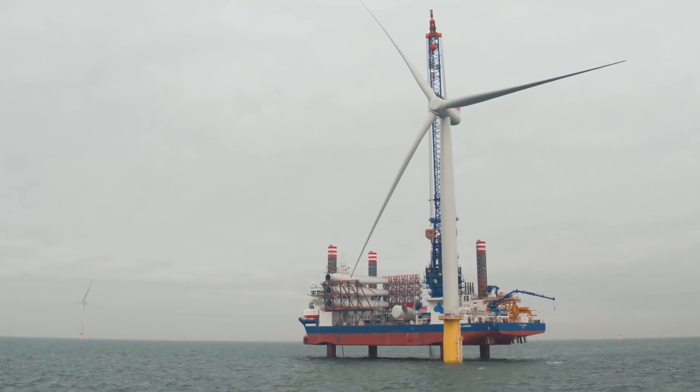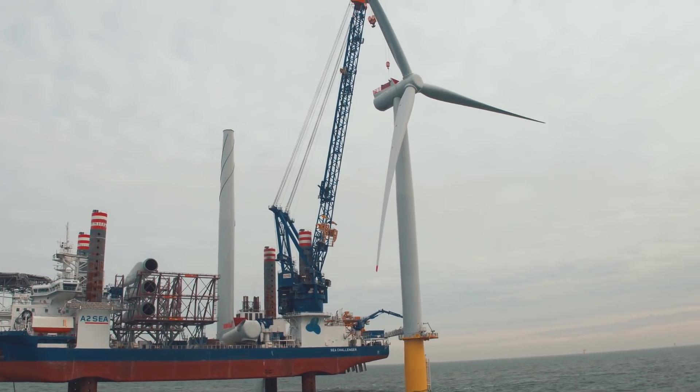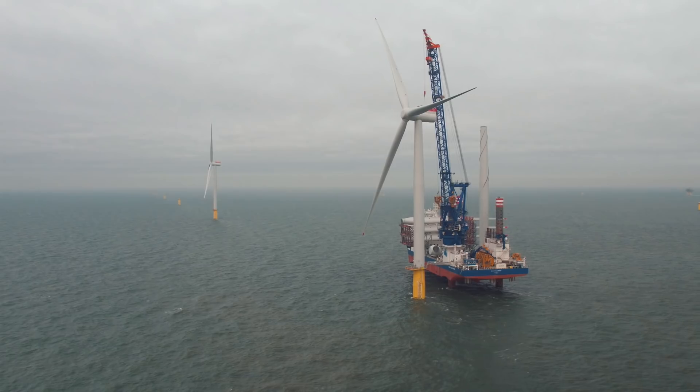Over 18 months the project had about 4,000 vessel days. One by one the turbines were installed and started producing.